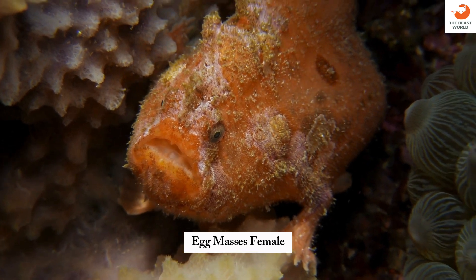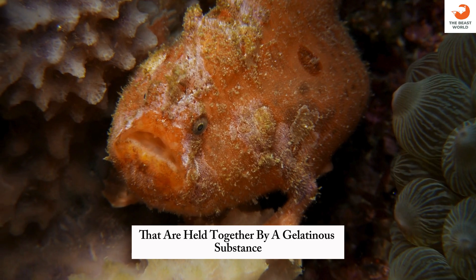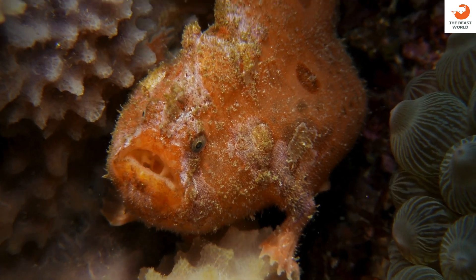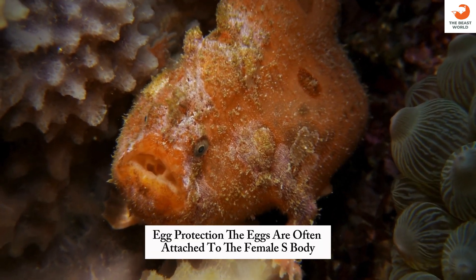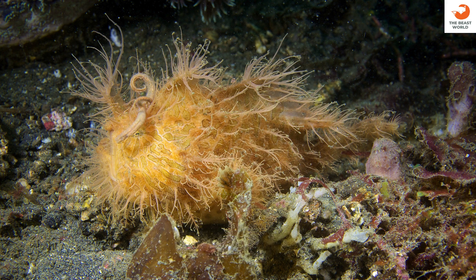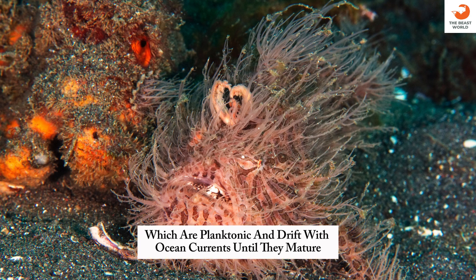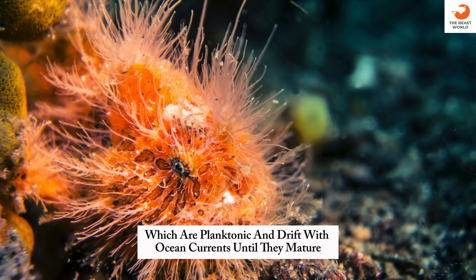Unusual locomotion: they can use jet propulsion by expelling water through gill openings to move short distances quickly. Egg masses: female hairy frogfish lay large egg masses that are held together by a gelatinous substance. Egg protection: the eggs are often attached to the female's body or left in a safe location to hatch. Hatching: the eggs hatch into larvae, which are planktonic and drift with ocean currents until they mature.